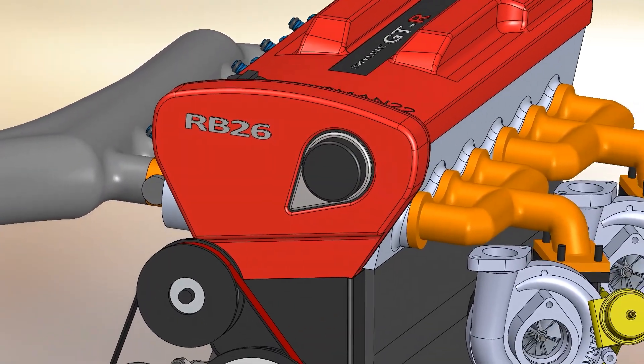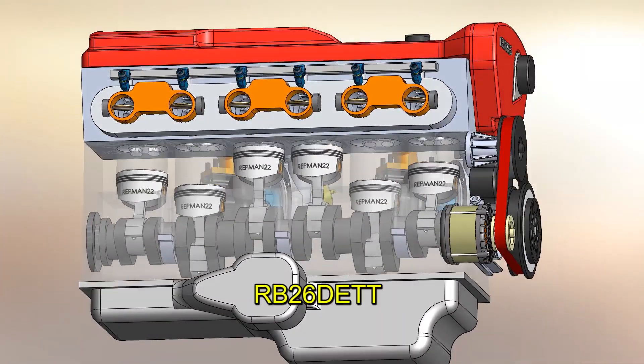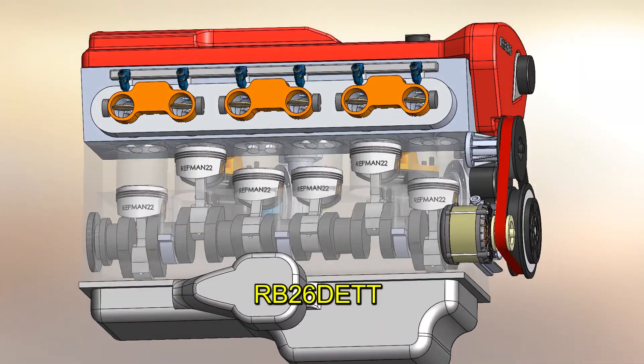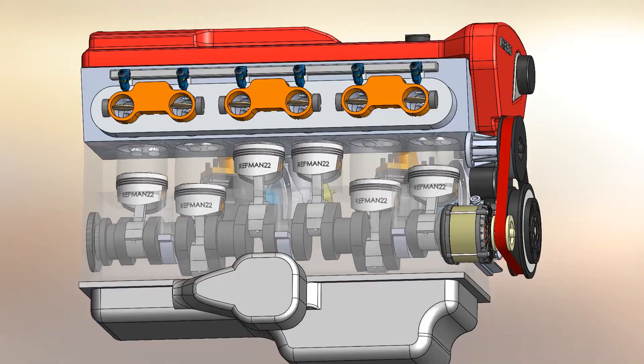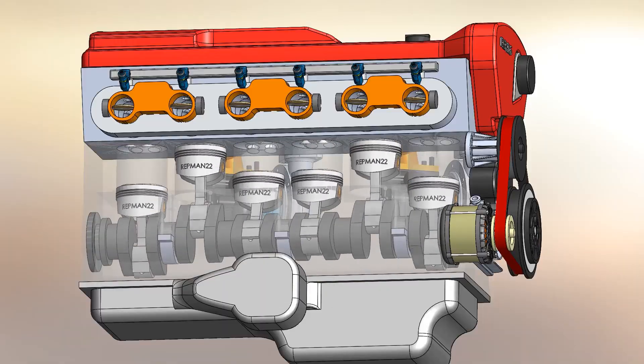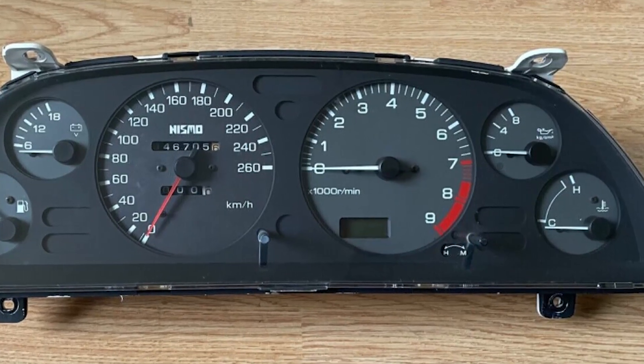The engine was designed in the 1980s and is a 2.6-liter inline six-cylinder. This configuration is widely used because its second-order alternating masses are perfectly cancelled, leading to a vibration-free engine — especially when revving very high at 8,000 RPM.